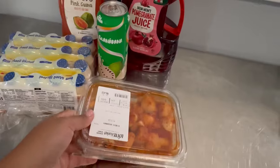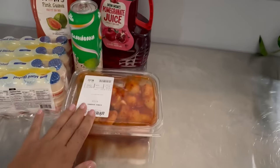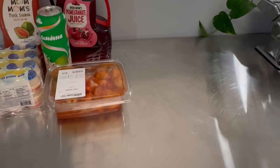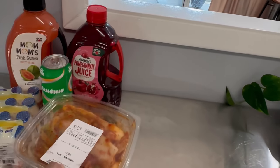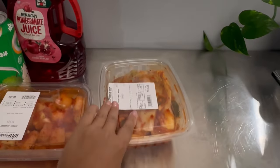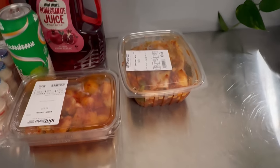We got radish kimchi — the best one, it sells at Lotte. Whoever does the kimchi there, thank you guys! We also bought cabbage kimchi, like original kimchi. We are very serious about probiotics.